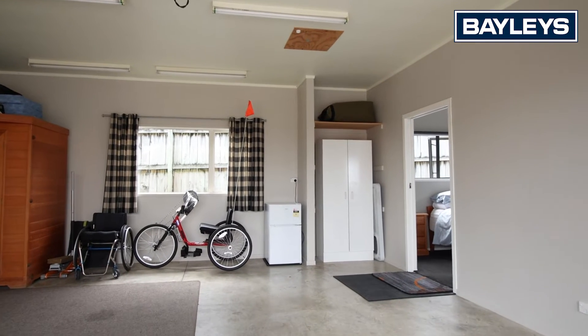An amazing opportunity here at 4 Galloway Crescent. Don't miss out. Make contact today — we look forward to hearing from you.